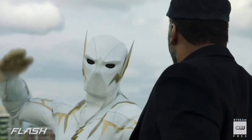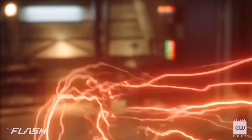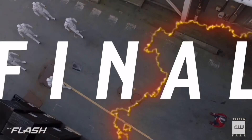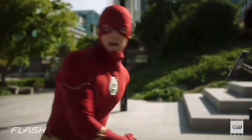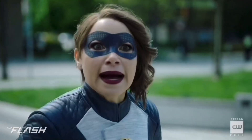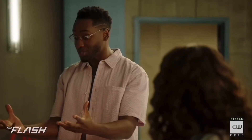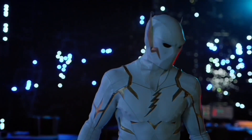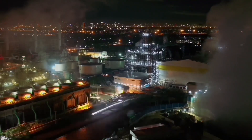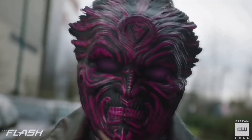Yo what is going on guys, Flashverse here and welcome back to another video on The Flash season 8. For today's video I'll be covering multiple topics. I'll be explaining the gold boots for the Flash suit and theorize about how Barry could potentially get them. I will also be going over some recent set photos for The Flash season 8, which appear to be from episode 4 or 5, as well as breaking down some promo images we got released for season 8.